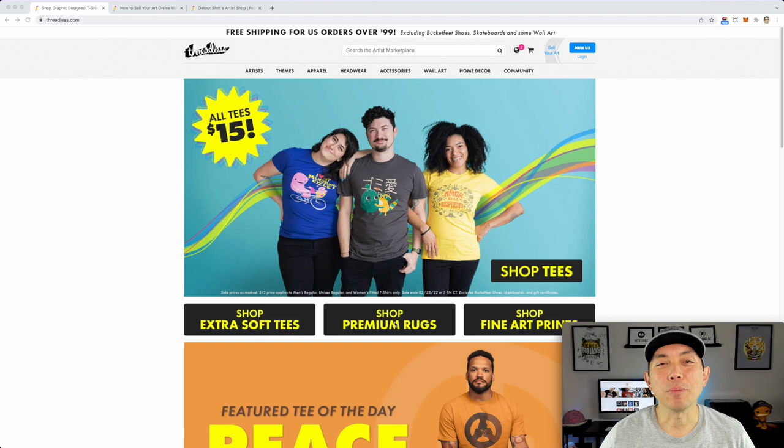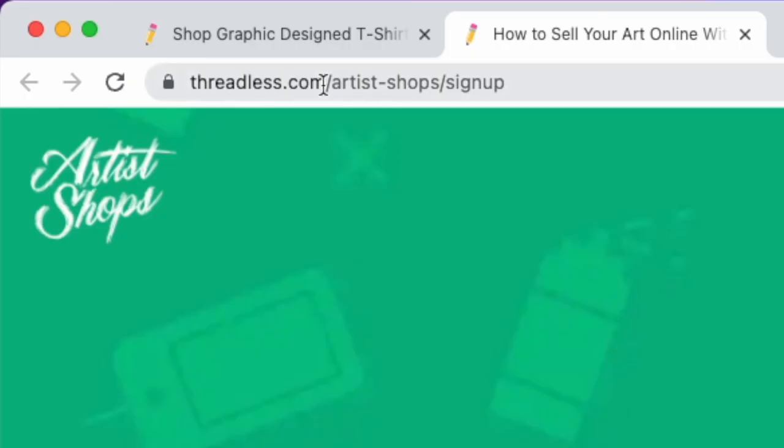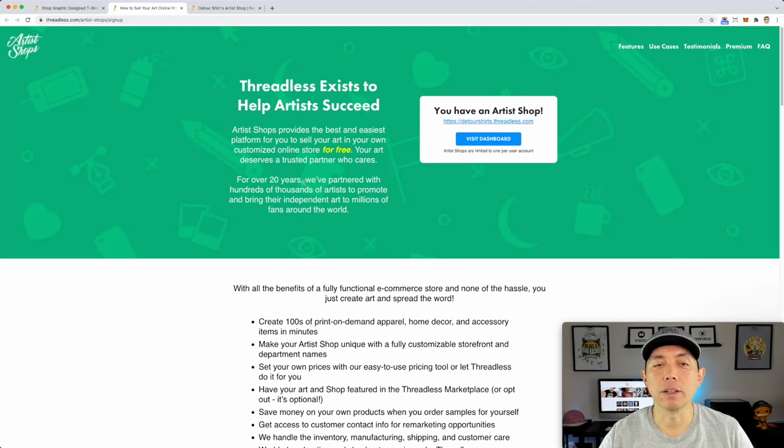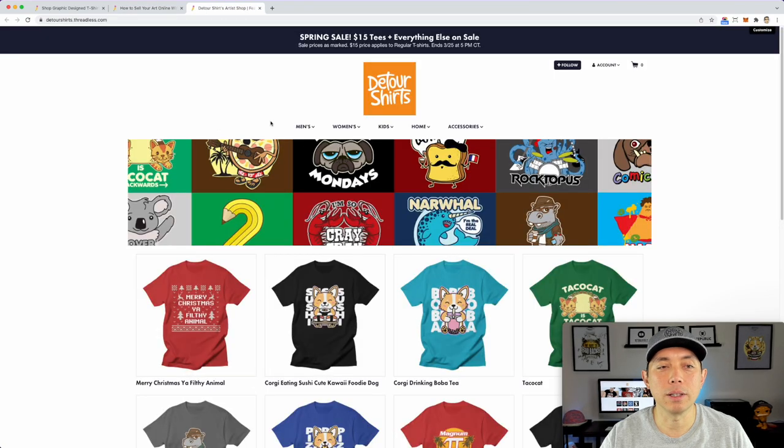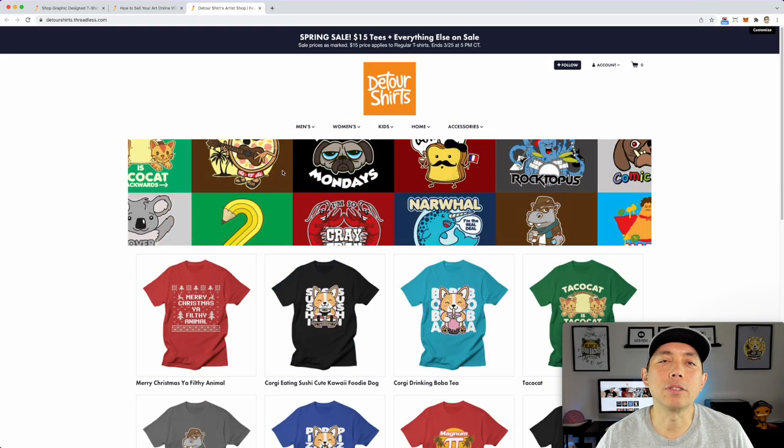Print on demand shop number five for me is Threadless — specifically the Threadless Artist Shop, threadless.com/artistshops. I have about 89 different designs on Threadless and I'm still growing. One cool perk: if you're lucky enough, you can get your designs into physical retail stores through Threadless — that's actually how I got my Corgi design into Box Lunch at the mall. I made 16 sales in February with Threadless. Not the best, but 16 sales is still 16 sales.